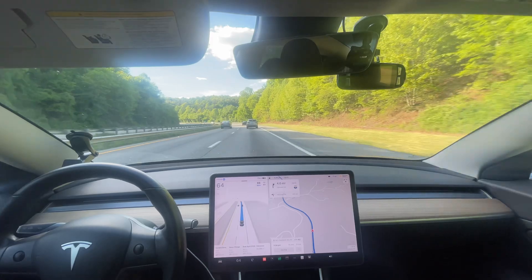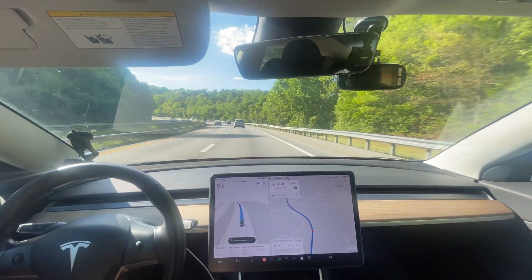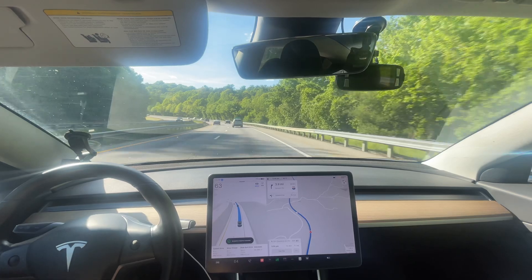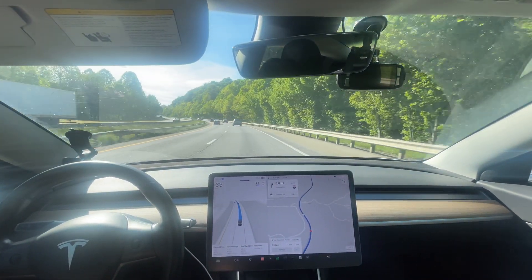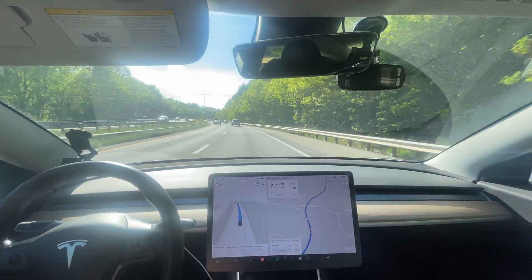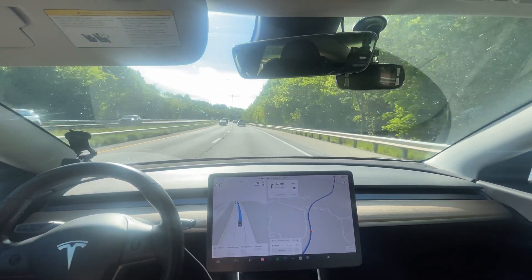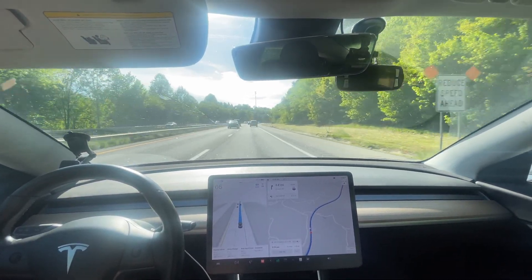Again this digital speed limit sign — go ahead and get a snapshot there. It needs to be able to read that. That's 45 miles per hour, and it can't even do that math — that's 24 miles per hour over the speed limit right now. Obviously everyone is going over that. I will go 55.